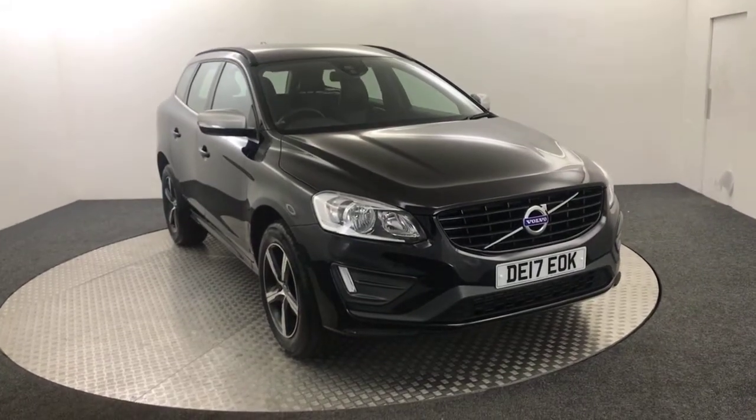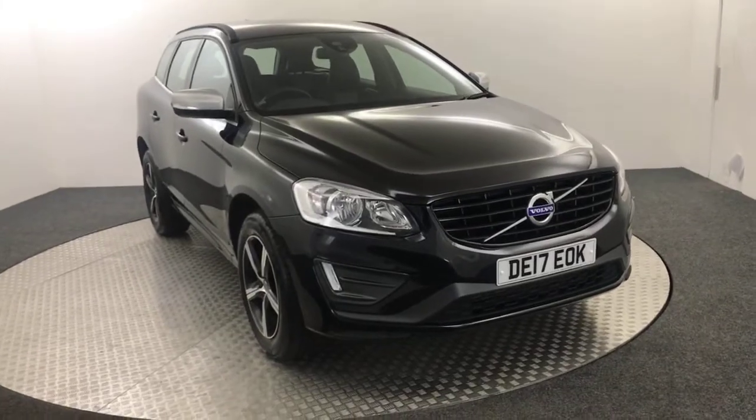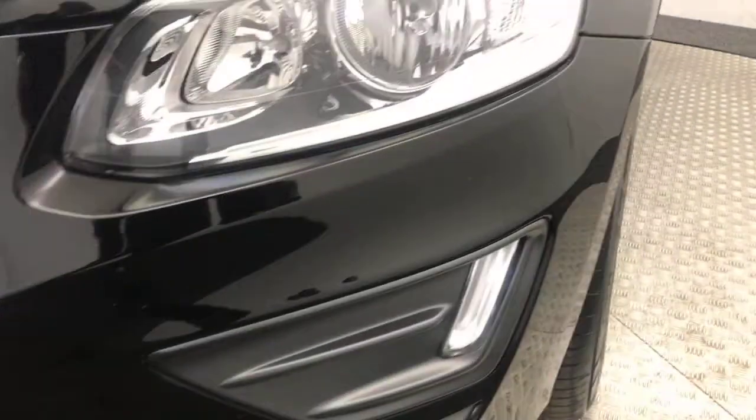Hi, James here from David Aiton's Auto Store. Today we've got this 2017 Volvo XC60 R Design, presented in black. Very, very nice looking car. I'm going to do a quick video walk around to show you the condition and the spec inside.